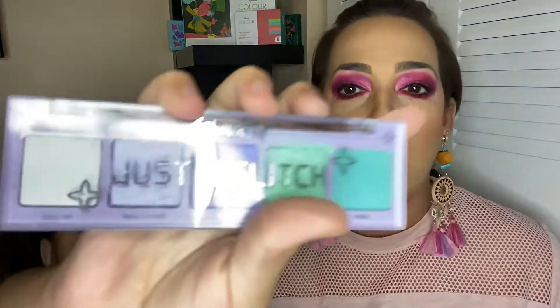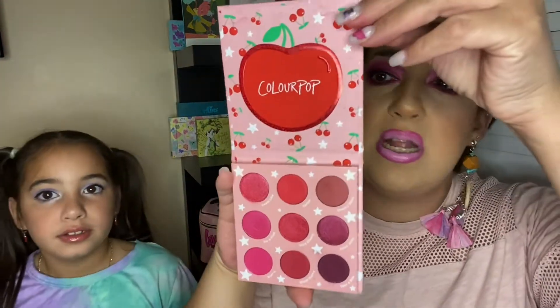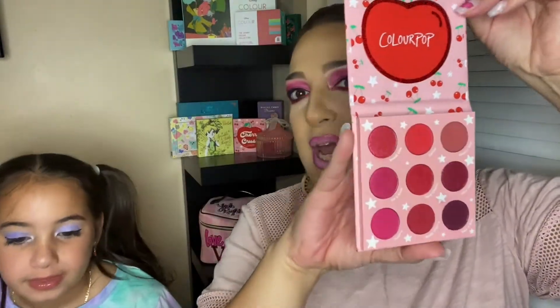Hi divas, welcome back to our channel! How are you guys doing today? We're all doing good, doing awesome. We are just here having a lot of fun playing with makeup and we just wanted to show you guys these two beautiful makeup palettes that we recently purchased. If you want to see how we created this look, keep on watching, my divas. We love you.